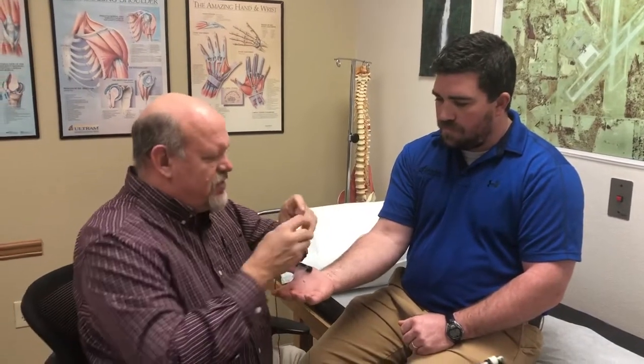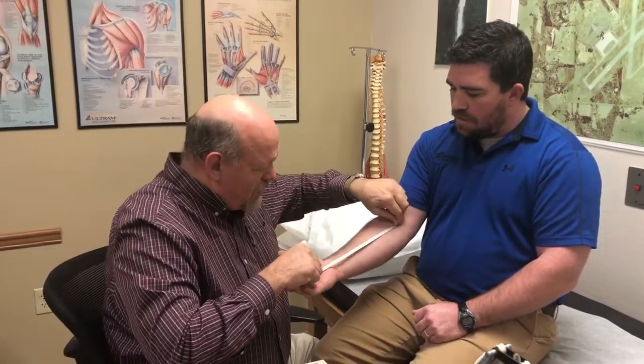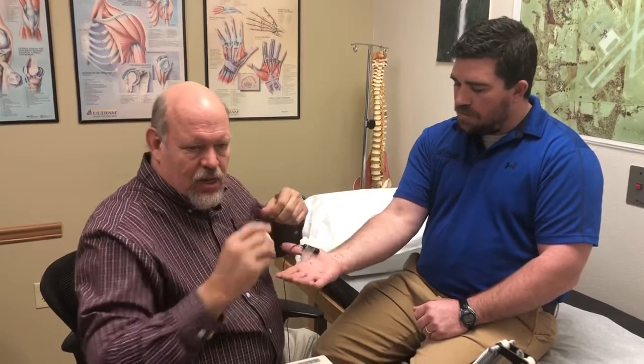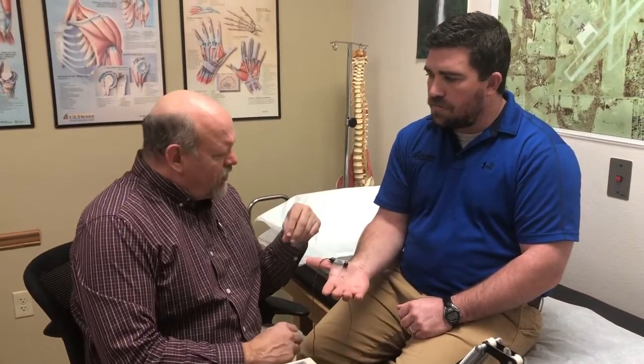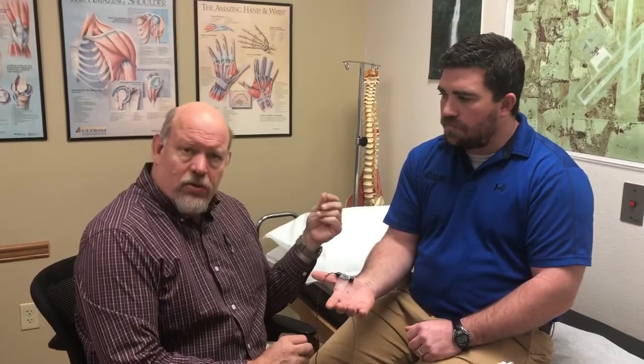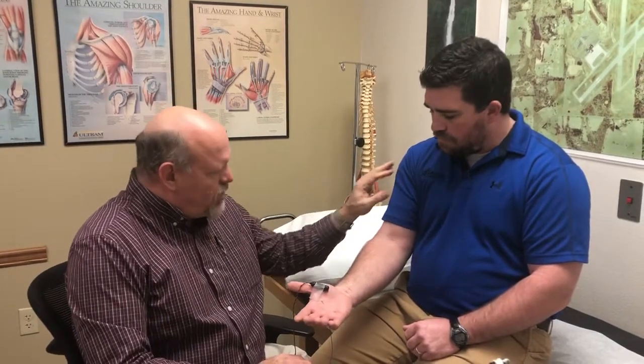We measure distances for some of these tests and then make calculations — that's the biggest part of the test. There's also a second part where we take a tiny sterile disposable pin — not a needle — and pinch the muscles. That gives us more information about the nerves in the extremities, meaning the arm and leg, as well as from the spine.